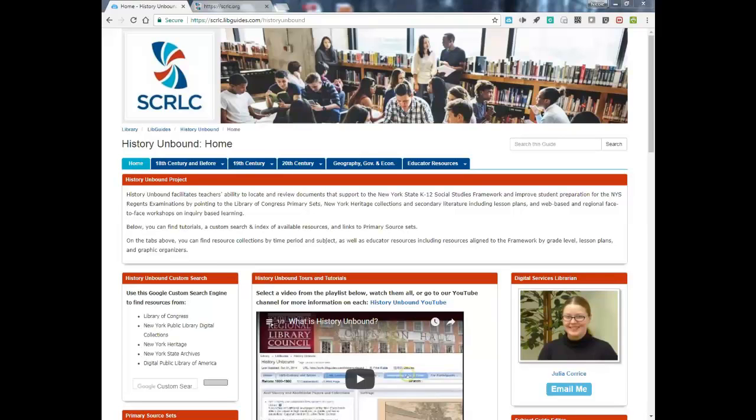All right, let's get started. I'm Jessica Philippe from the South Central Regional Library Council. Before we hear about the Fenimore Art Museum, I'd like to introduce Nicole Lora. She's the School Library System Coordinator and Manager for Classroom Enrichment Resources at Broome Tioga BOCES, and Nicole is going to give a bit of background on the Primary Partners Program Grant and the History Unbound LibGuide. Welcome, Nicole.